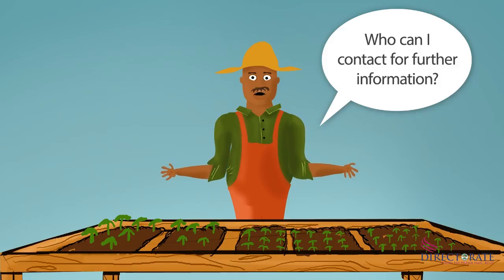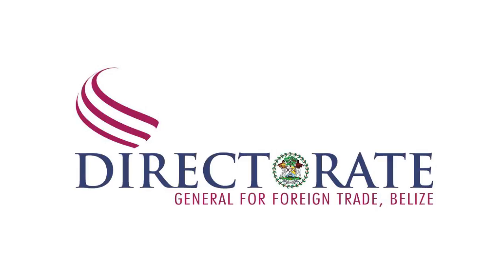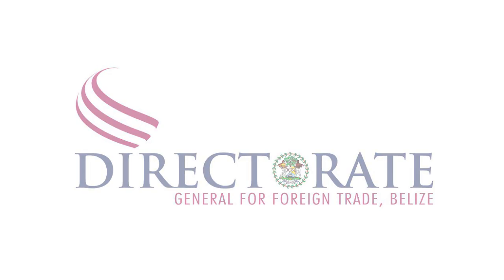Thanks for sharing. Who can I contact for further information? You are welcome. You can contact the Directorate General for Foreign Trade at 501-822-2832 or foreigntrade@btl.net. Thanks for watching.